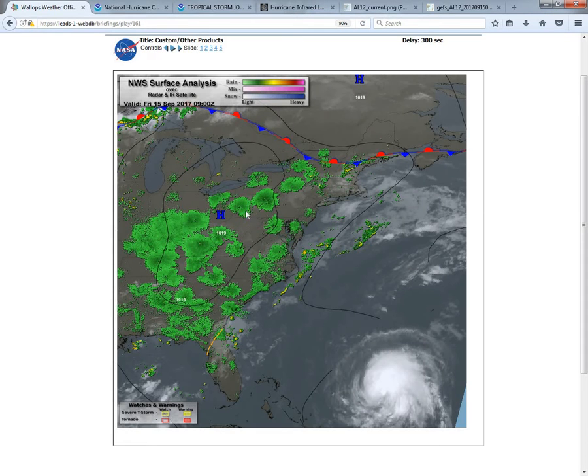Looking at our 9Z surface analysis, we have high pressure that's currently across the Ohio Valley and will try to press into the region for the next few days. We have Tropical Storm Jose just starting to show here on the infrared satellite image from the surface analysis, just north of the Bahamas this morning, with a little bit of convection that developed over the Gulf Stream last night and this morning.